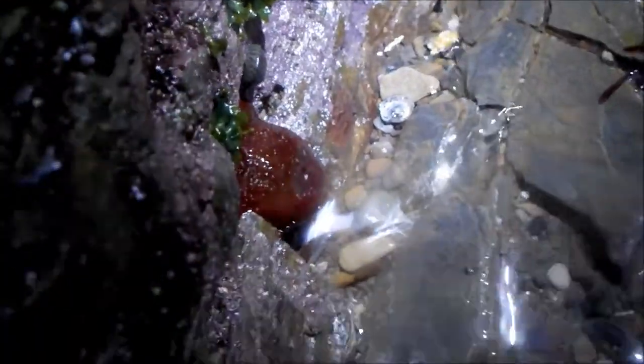When disturbed or out of the water, the tentacles retreat and all you can see is a blob. Its Latin name is Actinia aquania.